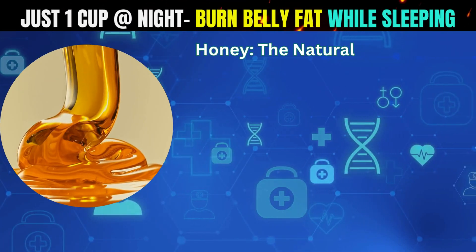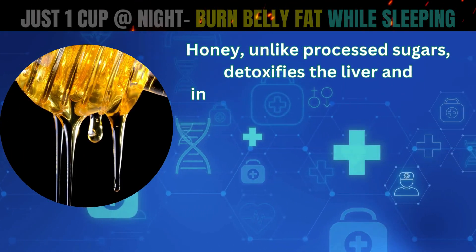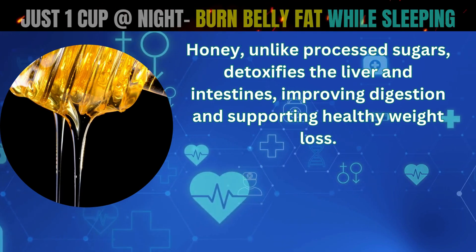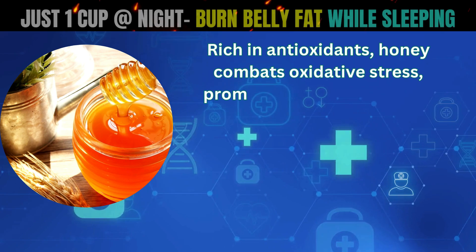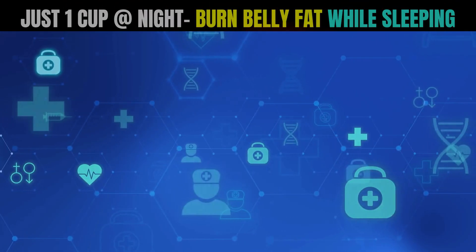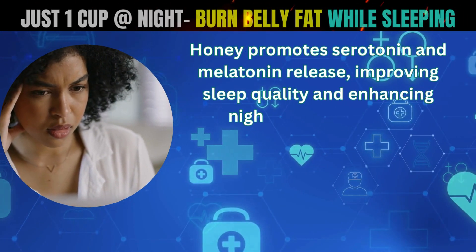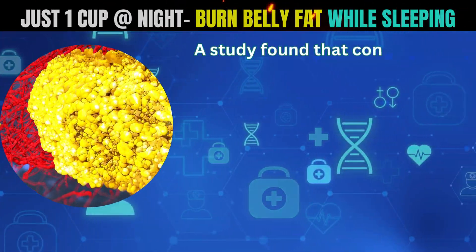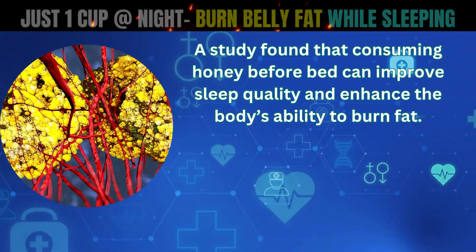Honey, the natural detoxifier. Honey, unlike processed sugars, detoxifies the liver and intestines, improving digestion and supporting healthy weight loss. Rich in antioxidants, honey combats oxidative stress, promoting better metabolic health and supporting weight loss. Honey promotes serotonin and melatonin release, improving sleep quality and enhancing nighttime fat burning. A study found that consuming honey before bed can improve sleep quality and enhance the body's ability to burn fat.